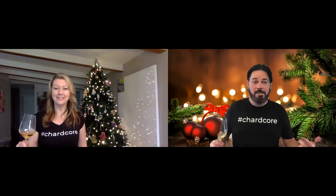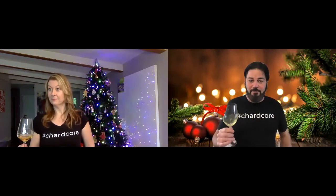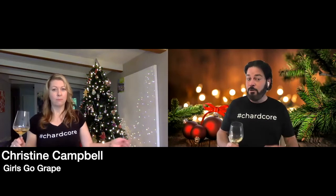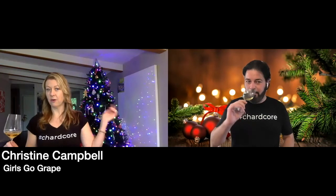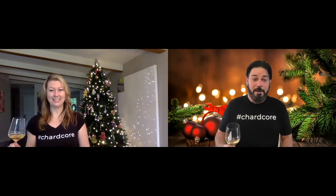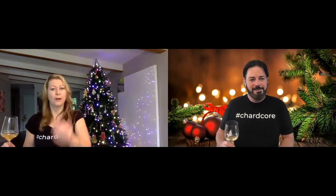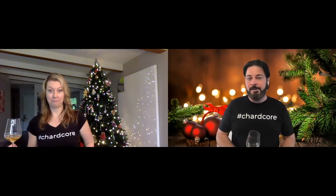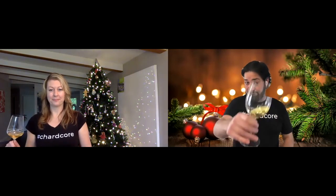If anybody wants to join us in being Chardcore, you can contact Christine and maybe figure out a way to get a t-shirt. You can hit her up at girlsgogrape.com — there's a contact there, or any of the socials. Thanks for joining me today, Christine — this is a lot more fun with friends. It's day three, tomorrow's day four, we're going to keep going. Until next time, be nice, be safe, and be happy. Cheers!